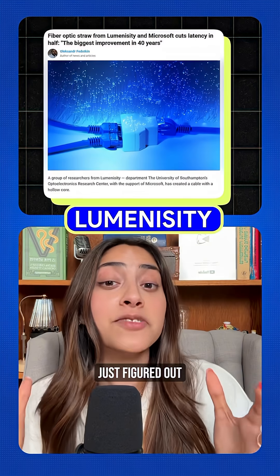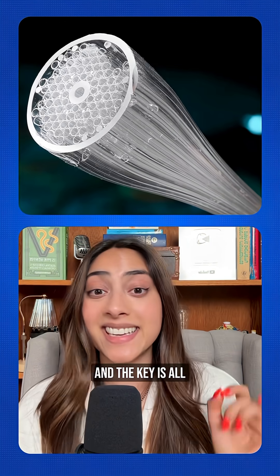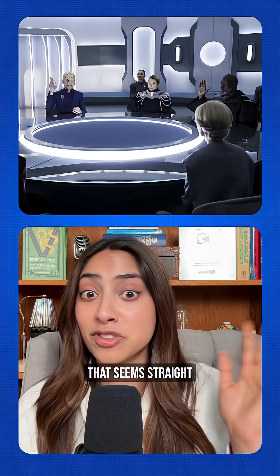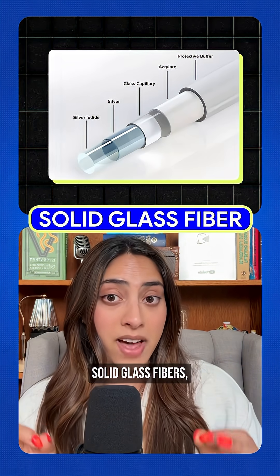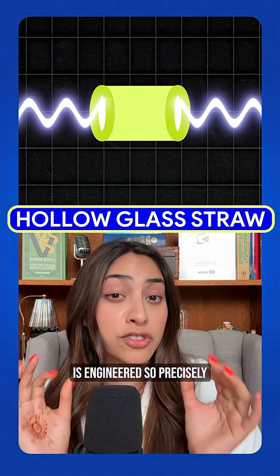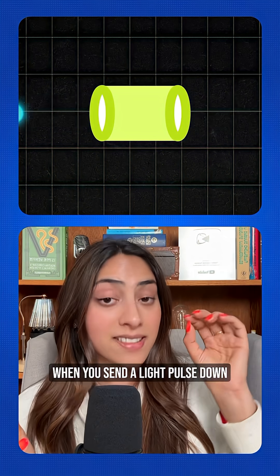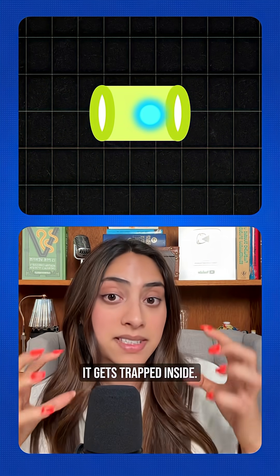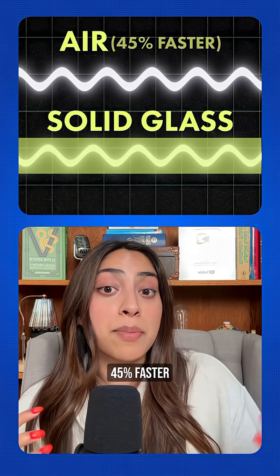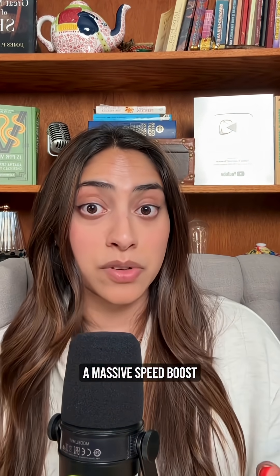A company called Luminesity just figured out how to send internet data through thin air, and it can make our internet a whole lot faster. The key is in this incredible new design that seems straight out of Star Trek. Instead of using solid glass fibers, they created hollow glass straws. The inside of each straw is engineered so precisely that it only allows light of specific wavelengths to travel through it. When you send a light pulse down one of these hollow tubes, it gets trapped inside and travels through air instead of glass. This is huge because light travels 45% faster through air than through solid glass, so that would be a massive speed boost for internet communication.